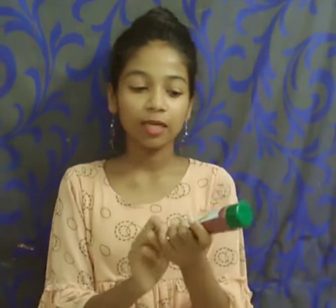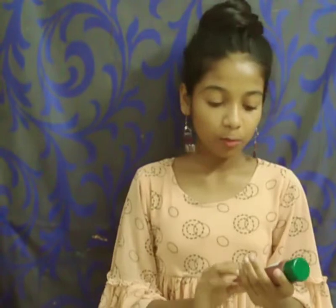This is Walnut Scrub. This scrub is walnut-based, created by a biotic company. This scrub is mainly used to remove whiteheads and blackheads. It's very useful. This one is 140 rupees.